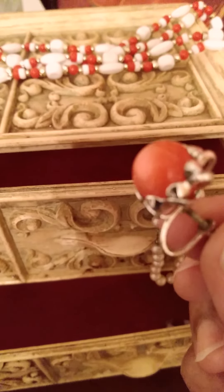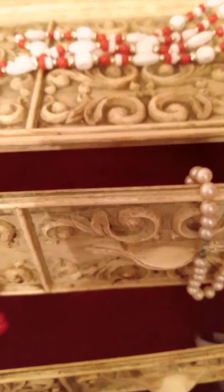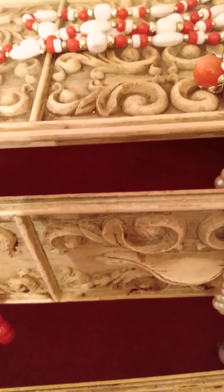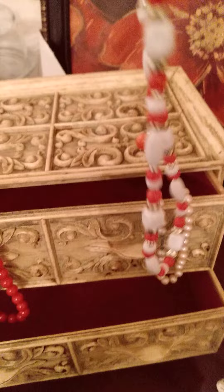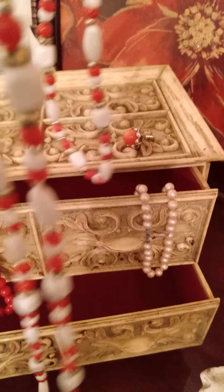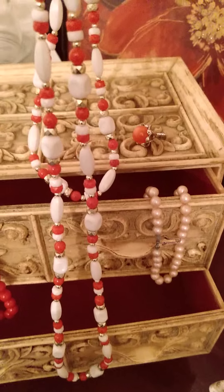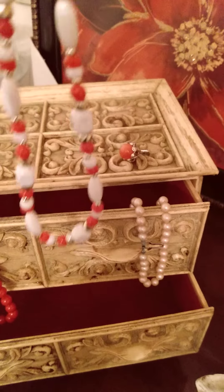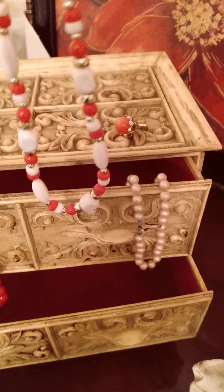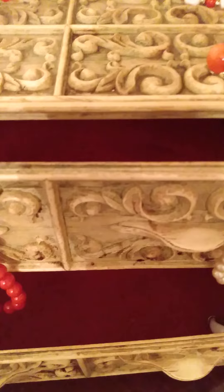This is a very, very old clip-back earring. And I would imagine that it was worn with these beads because the orange matches. Again, probably purchased at the five and dime store.